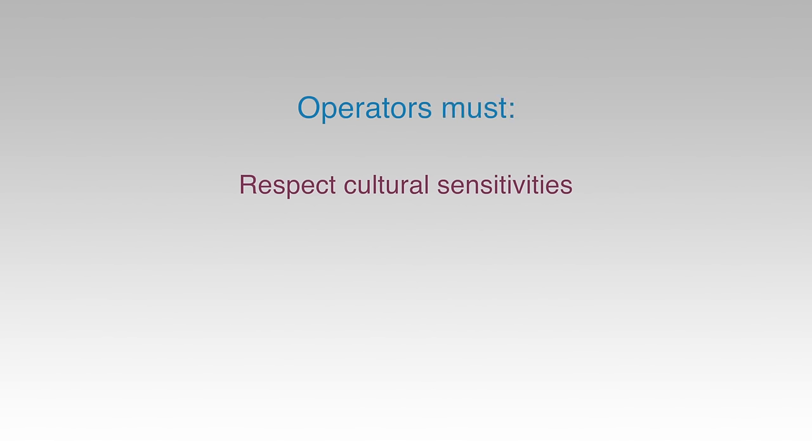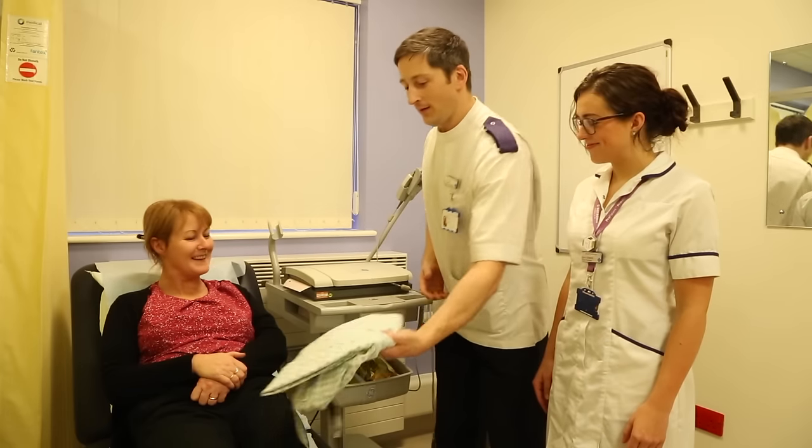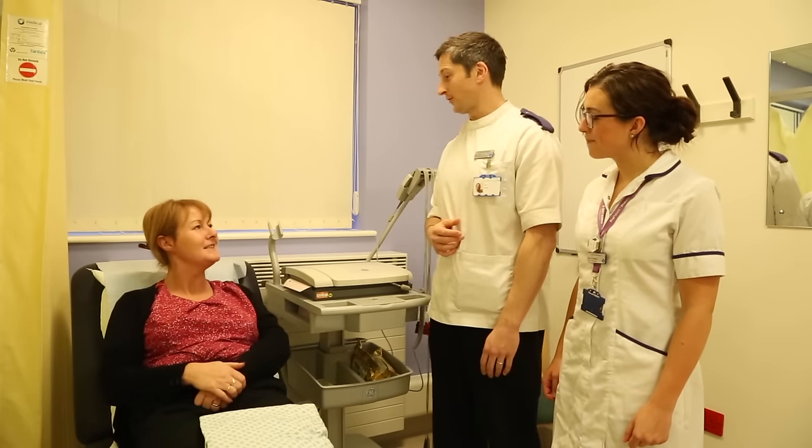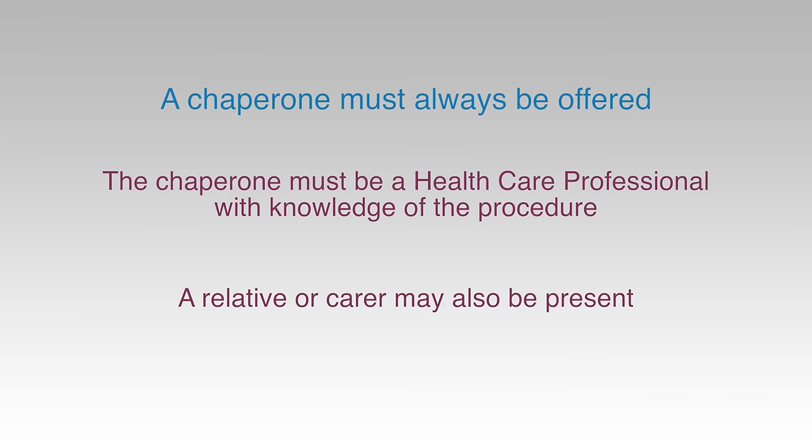Operators should make every effort to respect the cultural sensitivities of the patient and to minimise embarrassment. Many patients will feel uncomfortable being touched on their upper torso. Operators must be sensitive to this and act in a sympathetic, caring and compassionate manner. In accordance with the General Medical Council recommendations, a patient should always be given the option to have a chaperone present. The chaperone must be a health professional with knowledge of the standard practice of recording a 12-lead ECG. Patients may also request a relative or carer to be present.